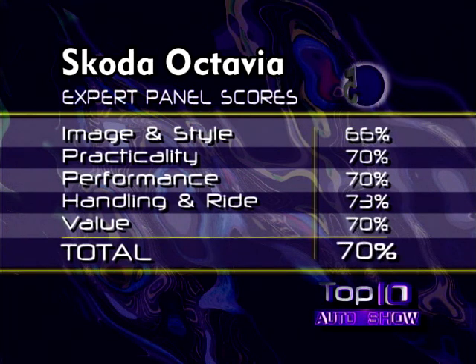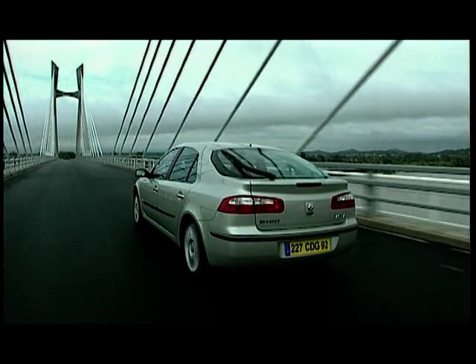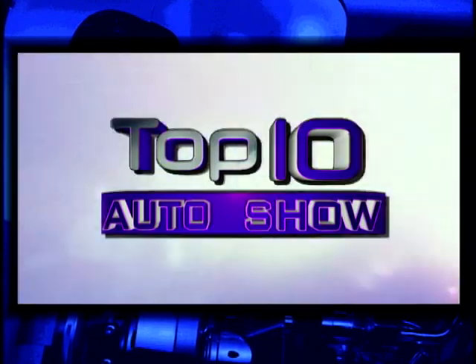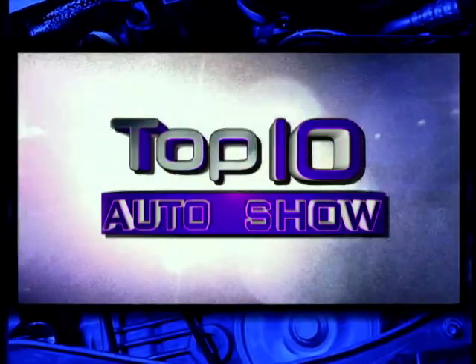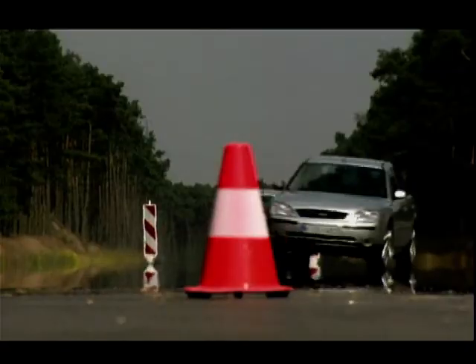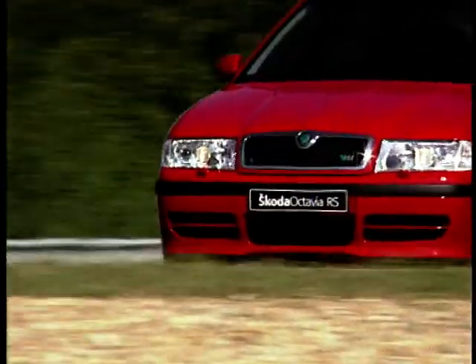We're getting closer to the number one position now. Have you guessed what it'll be? Well, stay tuned as we run down the top four, and we'll discover what is the number one car in our chart this year. Welcome back to the Top 10 Auto Show with this week's category, Large Family Cars.